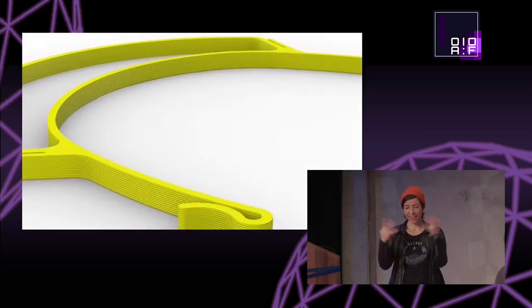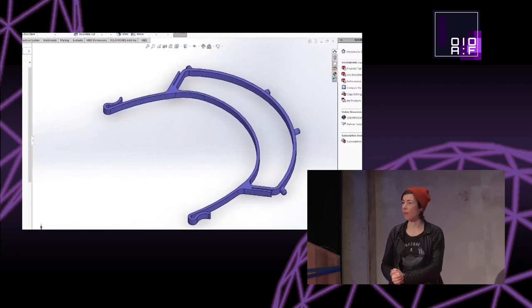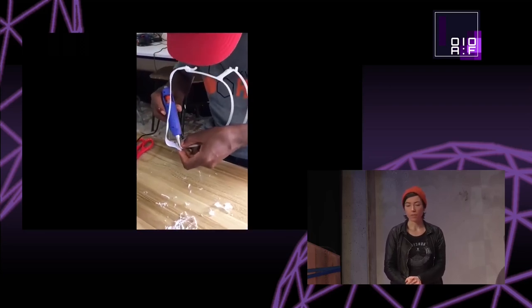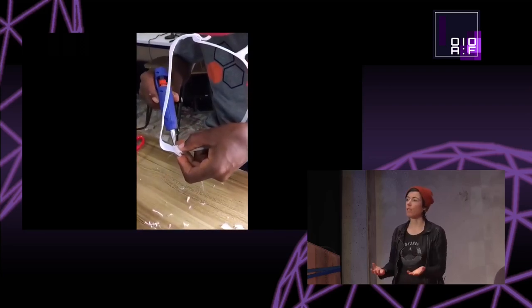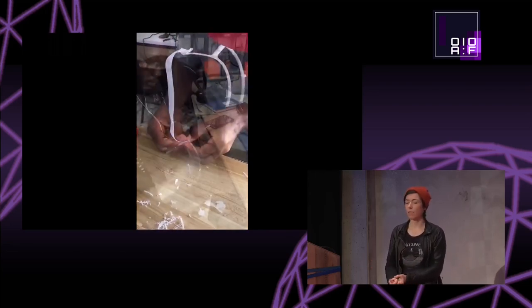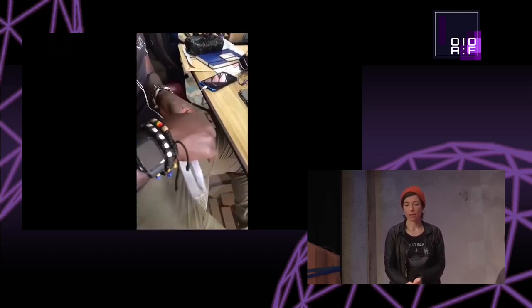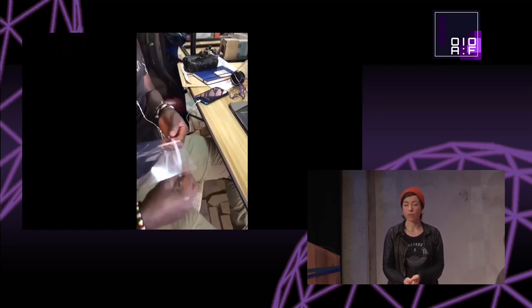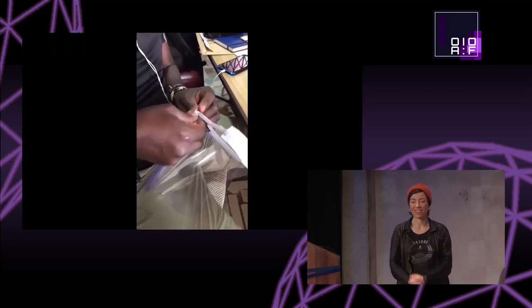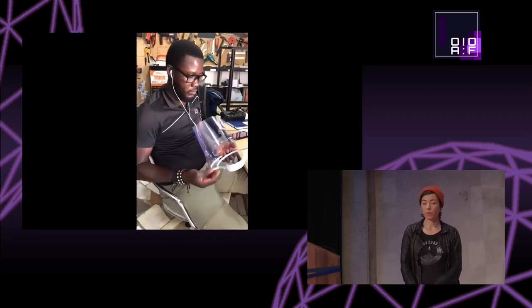As everybody knows, during the COVID pandemic we had lots of people all over the world creating protective equipment — personal protective equipment — also here in Berlin but also all around the world. Here I bring an example from Kumasi Hive in Ghana, where the makers in the makerspace also created lots of face shields, for example. We still believed that face shields were super important for protection and also for the medical field.